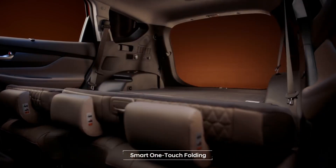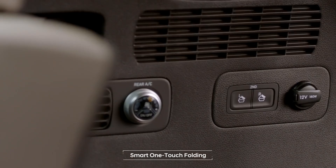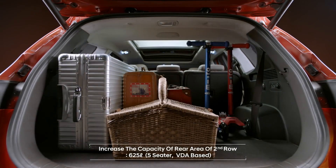Folding the second row has become easier thanks to the digital switch on the luggage side, and the large trunk space allows leisure activities with limitless storage possibilities.